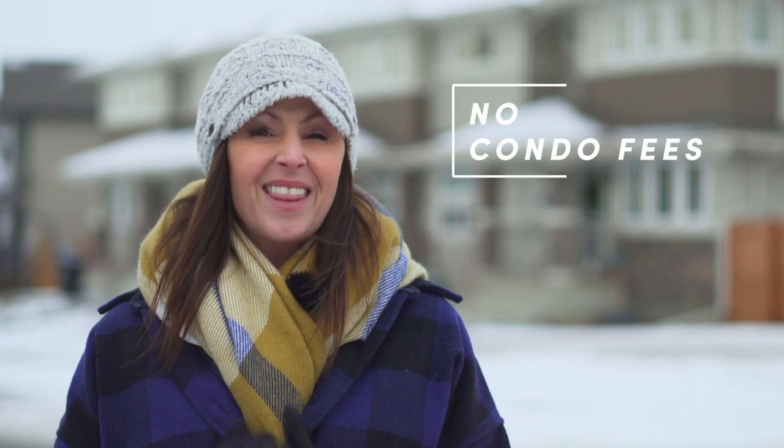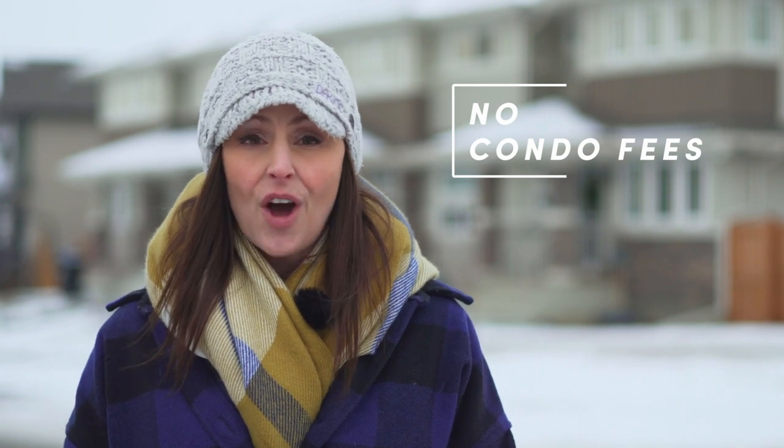This designer townhome is a rare find in the Edmonton market. Want to know why? There are no condo fees — that is a savings of hundreds of dollars in your wallet every month. And if you weren't already paying attention because of the no condo fees, let's talk about the other features that make our townhomes different from others on the market today.